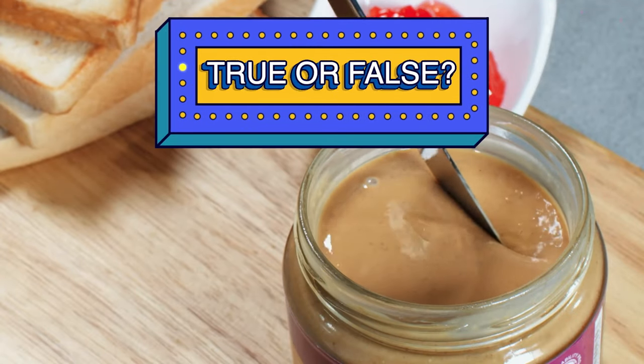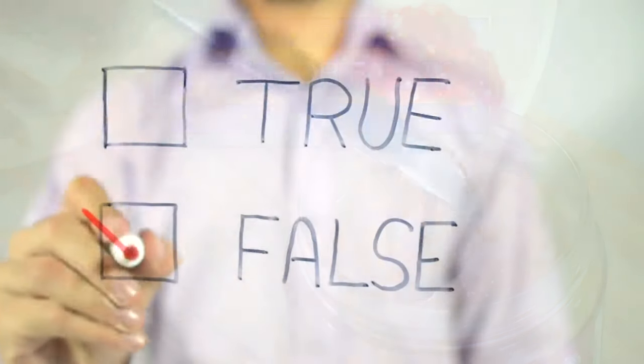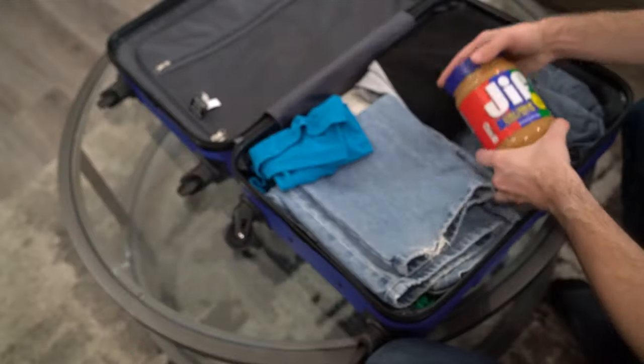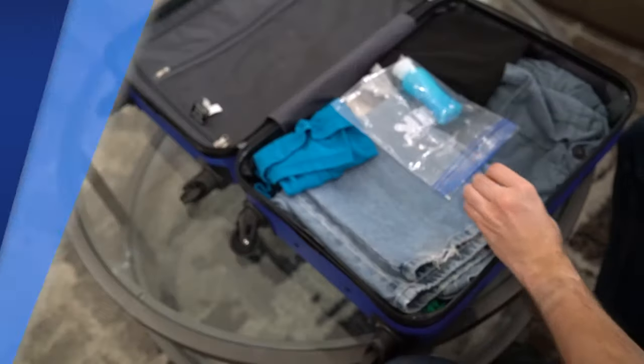True or false: peanut butter is not a liquid and can therefore be packed in your carry-on bag regardless of its size. The answer? False. Peanut butter is spreadable and therefore considered a liquid, and must also comply with the previously stated rule.